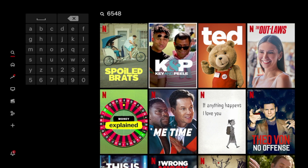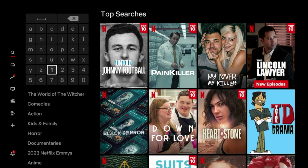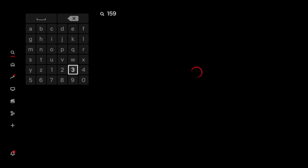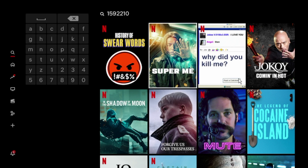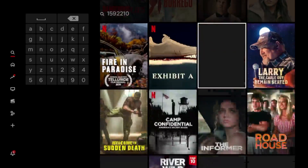The last code I want to show you is a longer one, but it's for recently added titles: 1592210. This is recently added, so anything that doesn't necessarily appear on the Netflix home screen of recently added titles, you can enter this secret code and here you can scroll down and find all of the recently added titles.